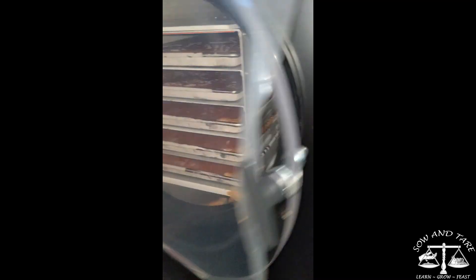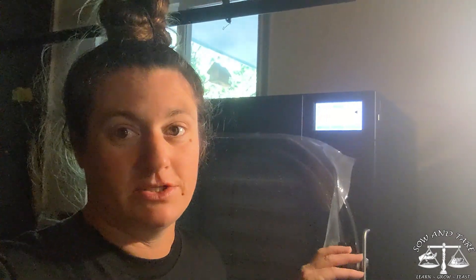All right, this is August 6th and we have peach puree — freeze dried peaches coming out of the freeze dryer — and they're going to be packaged up.